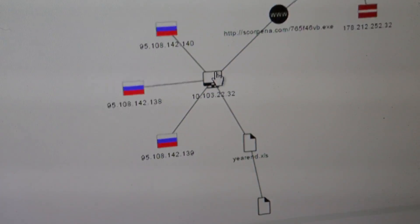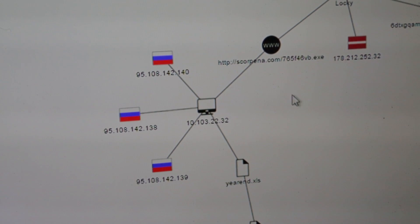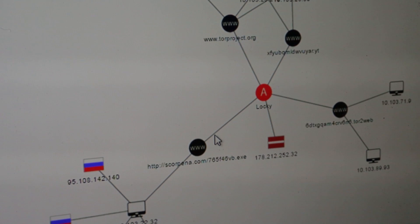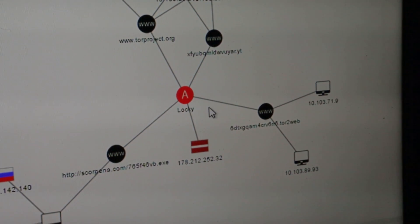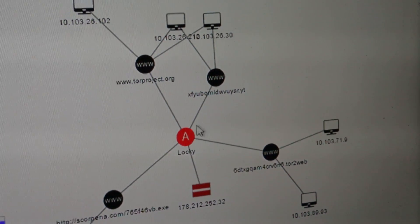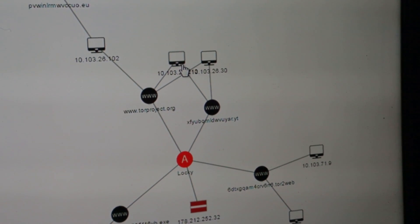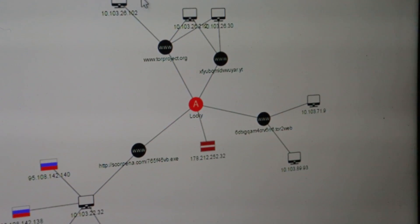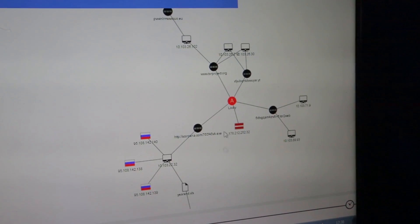Watson is telling us that this IP actually connected to other IPs and to a specific domain that Watson discovered as malicious and anomalous. This domain relates to a specific campaign that Watson also identified — a campaign called Loki. This campaign connects to several other domains, and every domain is also related to other assets within our organization. Eventually, we can understand that we have six different IPs in our organization that were infected by the Loki campaign.